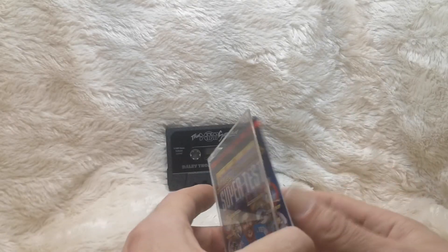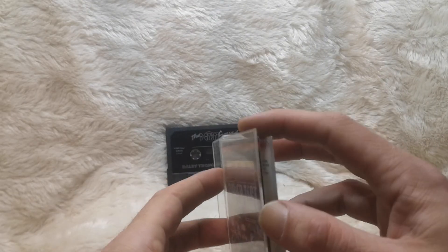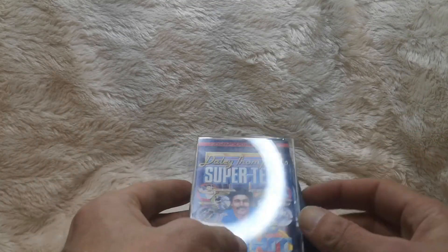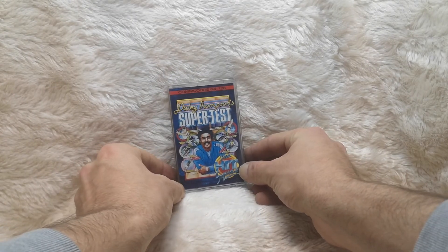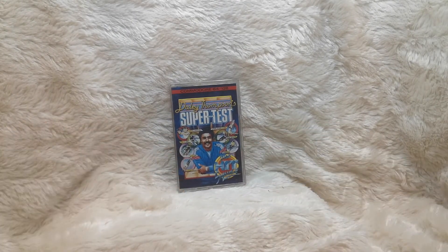I think that's possibly our first solely Commodore 64 game. I think I've done a couple of games that are Commodore and Spectrum releases. But yeah, thank you very much for listening — it's a Daley Thompson's Super Test blurb on the Commodore 64, in markets everywhere in the early 80s.